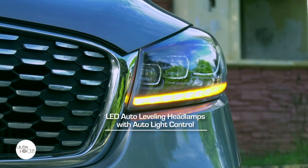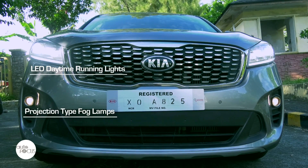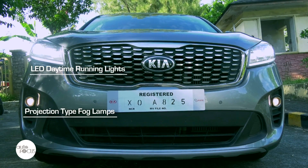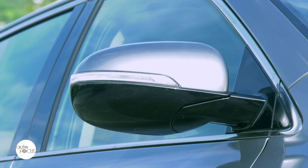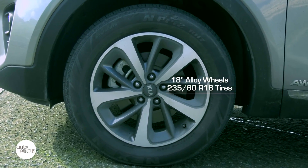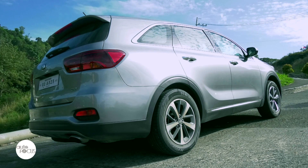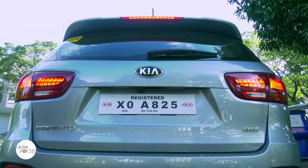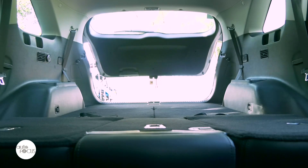The 4x4 variant comes with LED auto-leveling headlamps with auto-light control, LED daytime running lights, projection-type front fog lamps, body color front and rear bumpers, body color side view mirrors with integrated turn signals and power adjust and fold function, and 18-inch alloy wheels with 235/60R18 tires. Standard Sorento EX features also include rear spoiler, high-mount stop lamp, LED rear combination lamps, pole-type antenna, and a power tailgate.